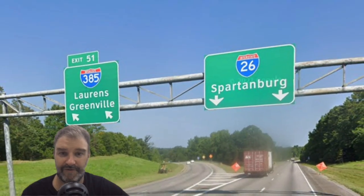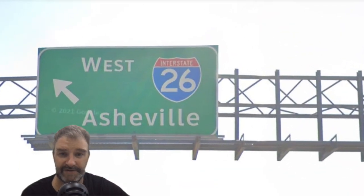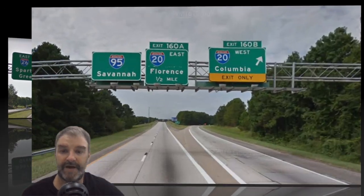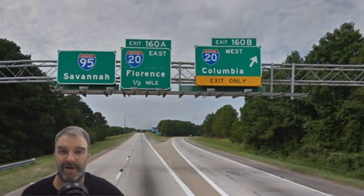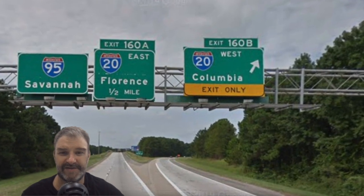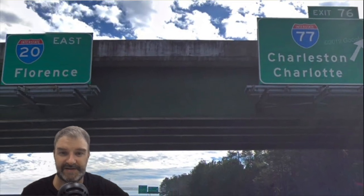Here's the split for Greenville and Spartanburg — well done. Asheville is signed in northern South Carolina. Coming back the other way, we get another Spartanburg-Greenville sign. Picking I-20 for Florence and Columbia makes sense, although this is I-95 so there isn't really an East I-20, so this one's a little weird. Charleston and Charlotte are fine choices for I-77 here.